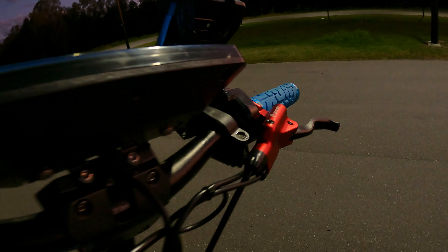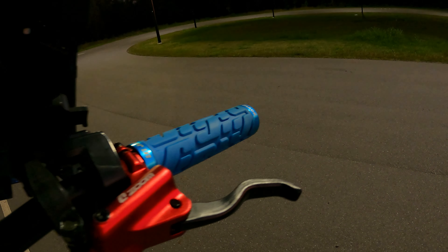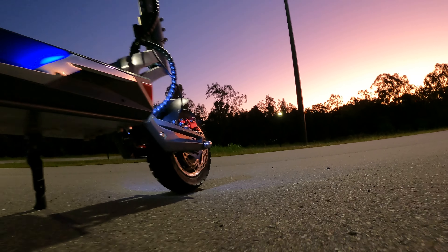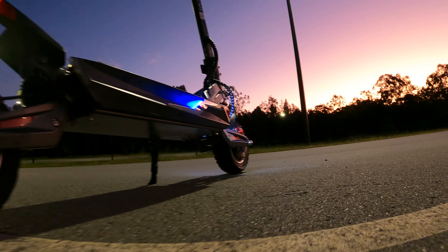We then went on to better brakes because we found out that it went a lot faster than what it used to be able to. So we did hydraulic brake upgrades — four piston front, two piston rear. And now the last iteration is actually changing the colour.